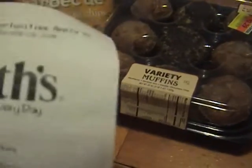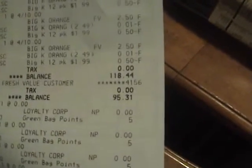This is Mary Jane. I went to Smith's and I spent $95.31.